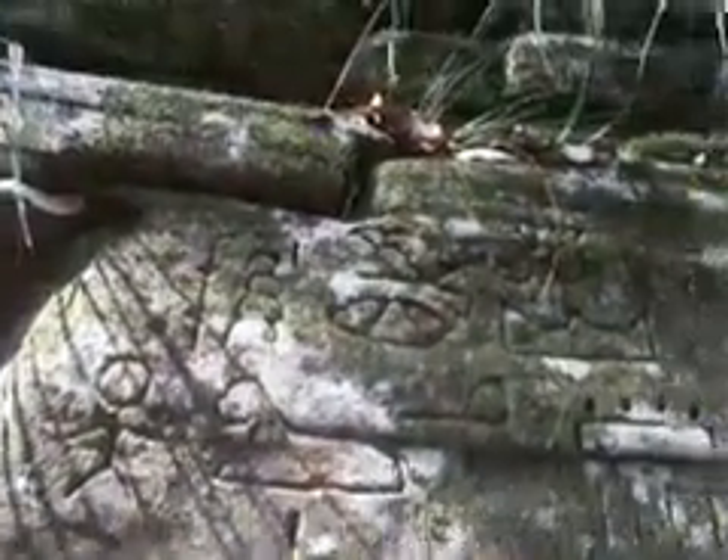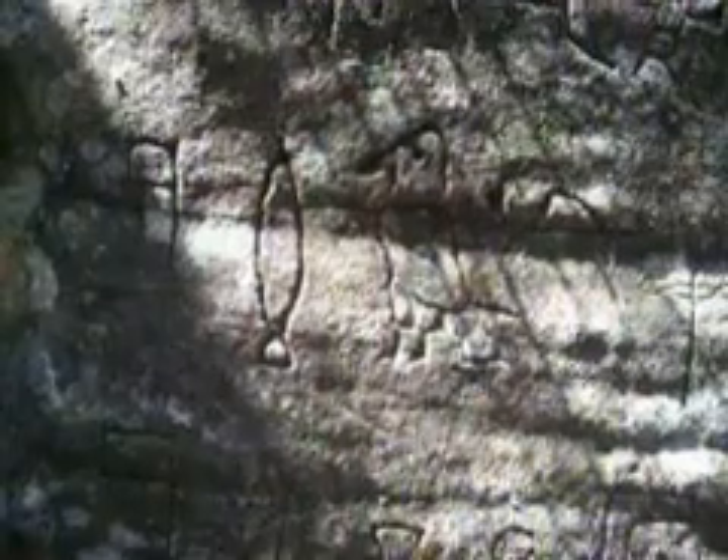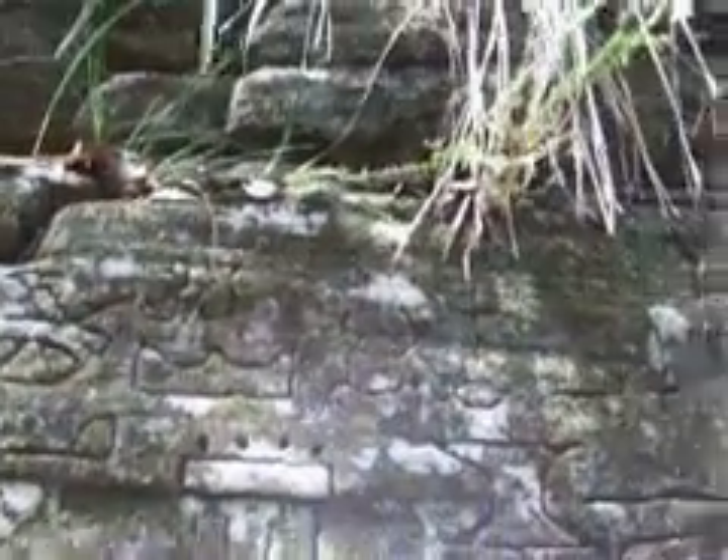And right down here, right at the bottom, there's a strange little picture of a guy doing something. Moving down towards the south, still on the eastern wall though. There's a lot more here.